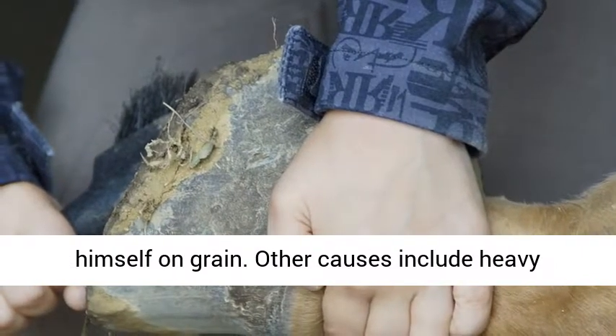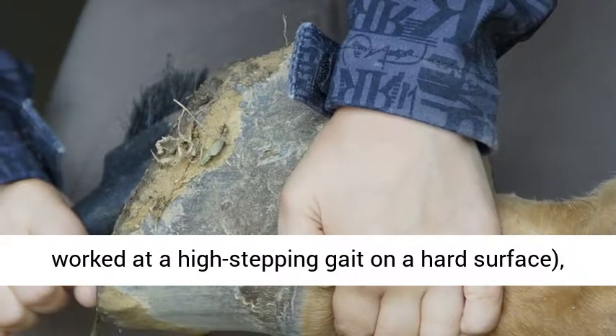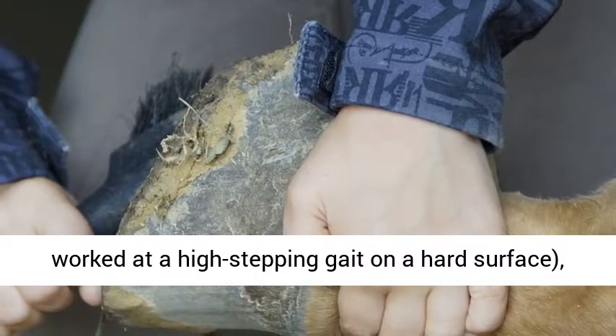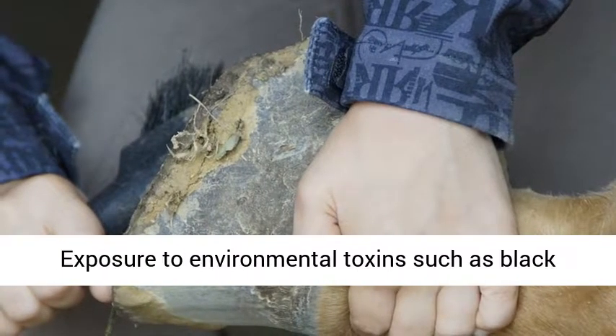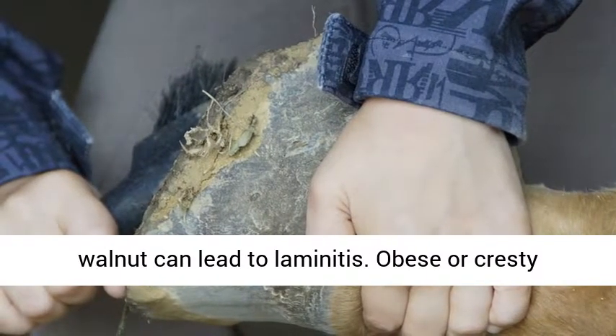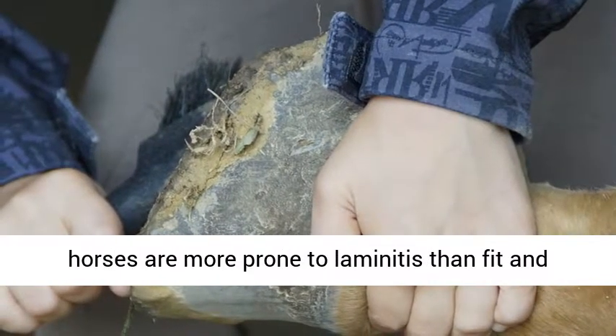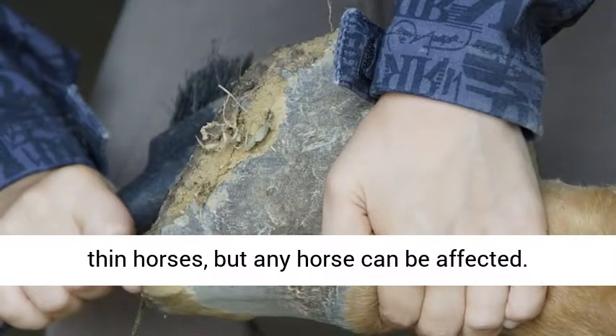Other causes include heavy concussion, such as a horse that gallops or is worked at a high-stepping gait on a hard surface, or a hard workout without appropriate cool-down. Exposure to environmental toxins such as black walnut can lead to laminitis. Obese or cresty horses are more prone to laminitis than fit and thin horses, but any horse can be affected.